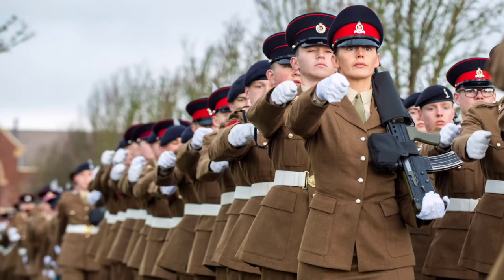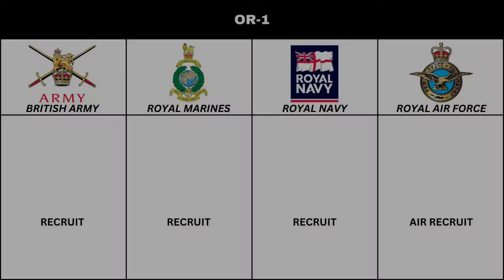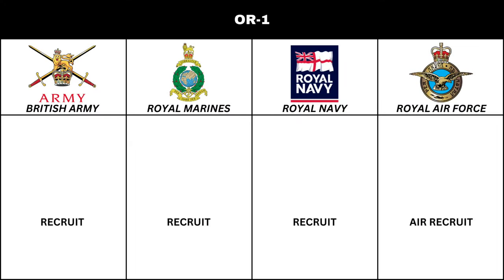Let's start with the Other Ranks. Members in the Other Ranks start as recruits during basic training. Following completion of basic training, recruits advance to the rank of Private in the Army. Depending on the Corps or Regiment, the title can be different. Soldiers may have titles such as Guardsman, Gunner, and Trooper, among others.